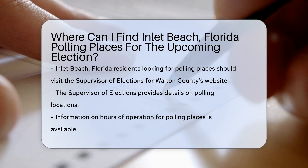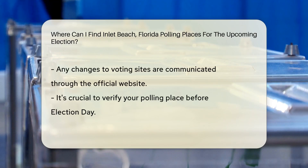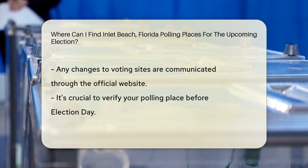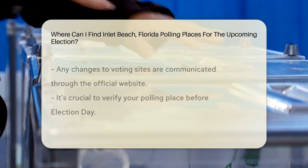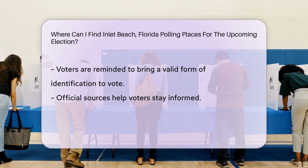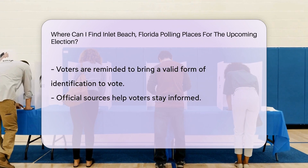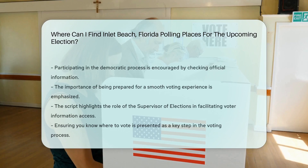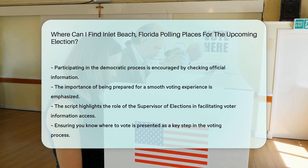Inlet Beach, Florida residents can find their polling places for the upcoming election by visiting the official website of the Supervisor of Elections for Walton County. The Supervisor of Elections provides detailed information on polling locations, hours of operation, and any changes to voting sites. It is essential to verify your polling place before Election Day to ensure a smooth voting experience. Remember to bring a valid form of identification when you go to vote. By checking the official sources, you can stay informed and participate in the democratic process.